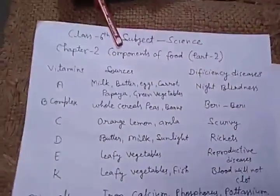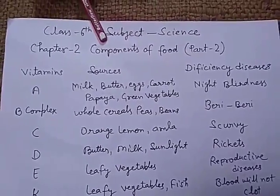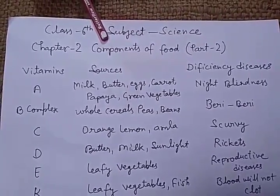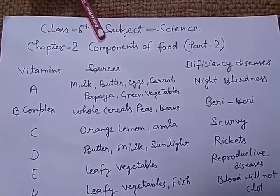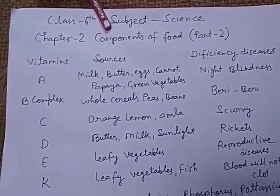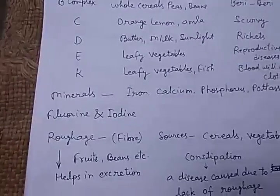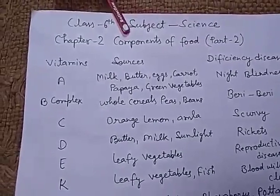Hello students, today we will see the second part of your second chapter, Components of Food. Today we will see about the vitamins, minerals, roughage, and water. First, we will see about the vitamins.